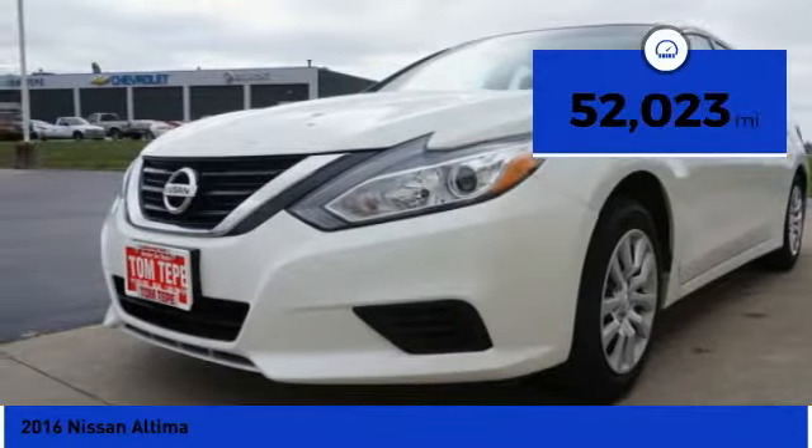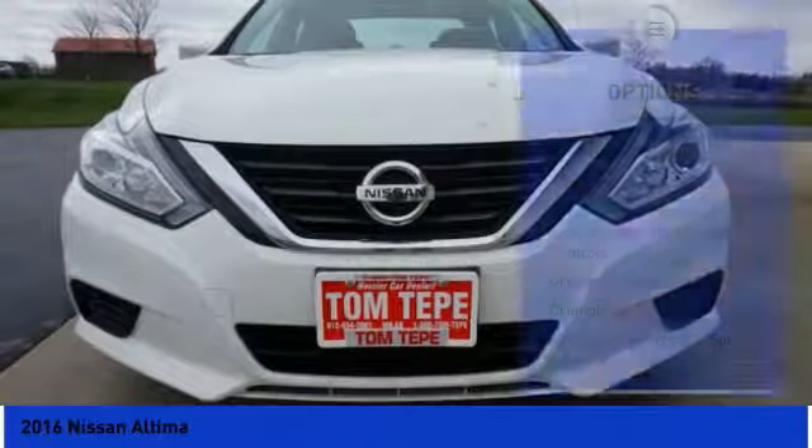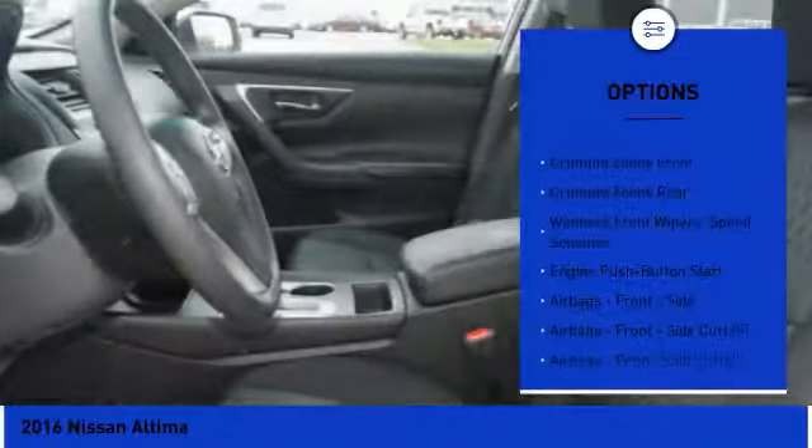This vehicle has less than 55,000 miles. Here are some of this vehicle's great options: stability control, traction control, trip computer, power brakes.